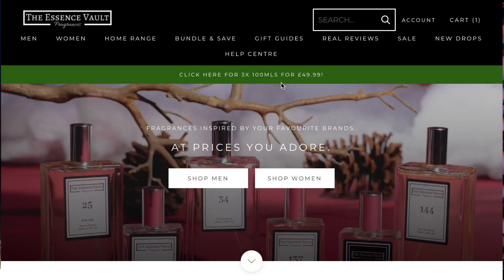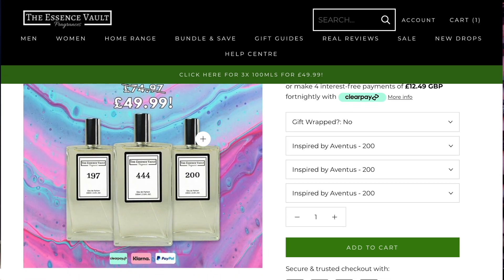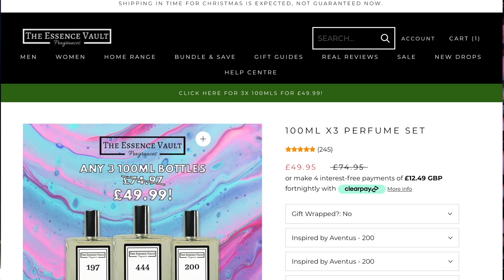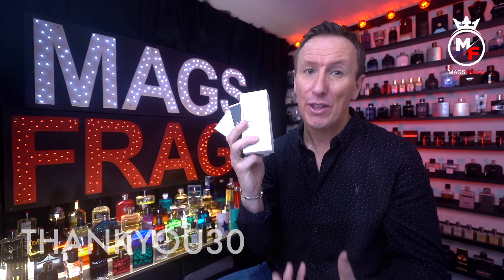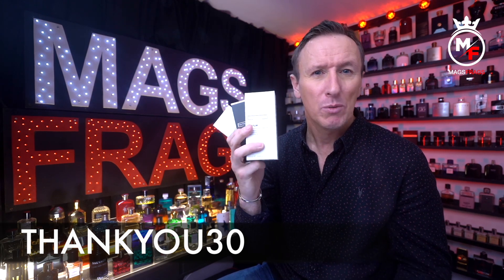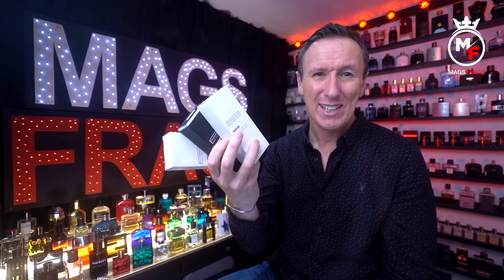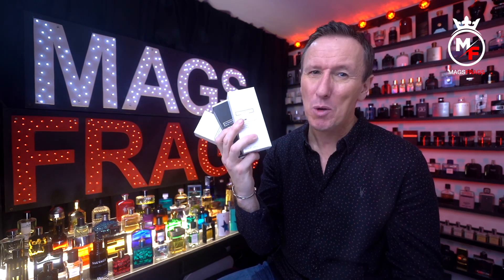I spotted this deal a few days ago on the Essence Vault website: any three 100ml bottles for £49.99, which normally retails at around £75. But if you also use the code THANKYOU30 you get a further 30% discount, bringing the price down to £37.96 for all three — so under £13 a bottle for 100ml. It's a bit of a no-brainer.